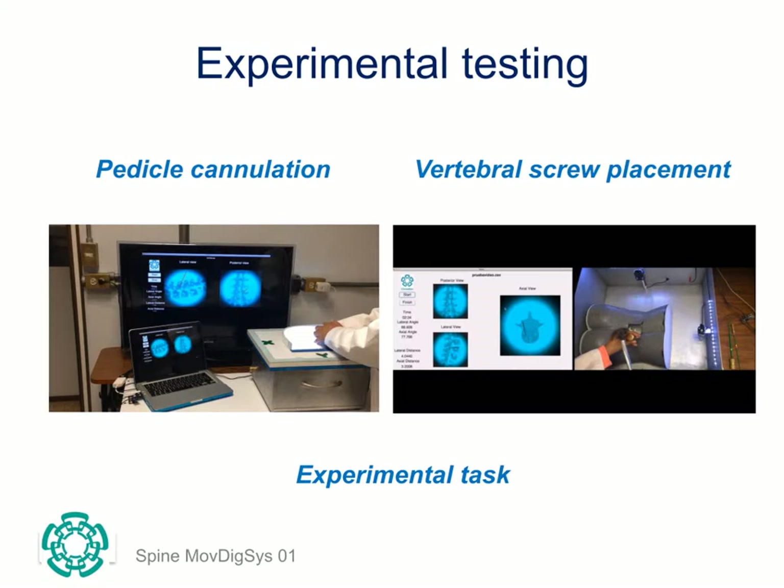We tested the system experimentally. We performed a pilot test of the prototype system with 10 neurosurgeons, four of whom were experienced and six were just trainees. We also included two experienced orthopaedic surgeons. Each participant provided feedback on the prototype.